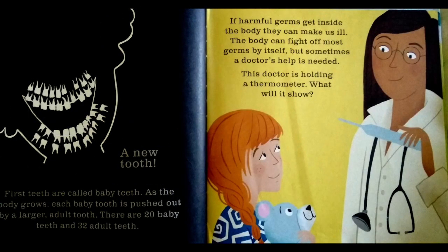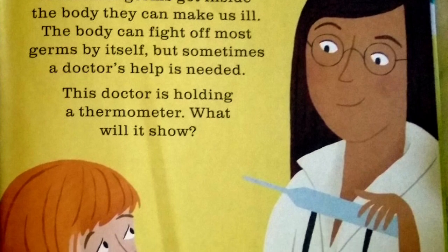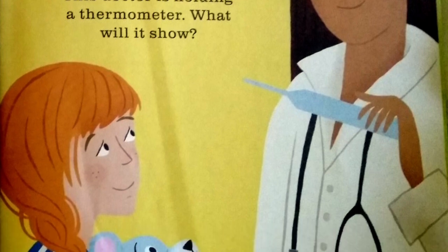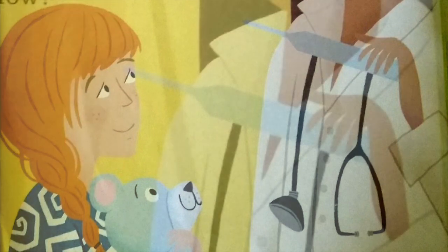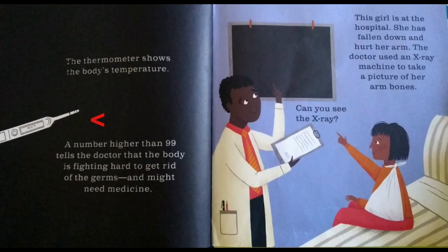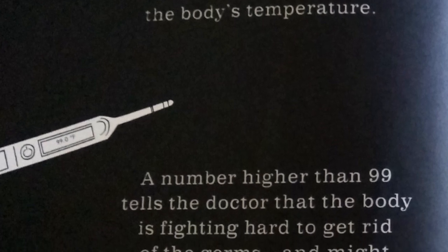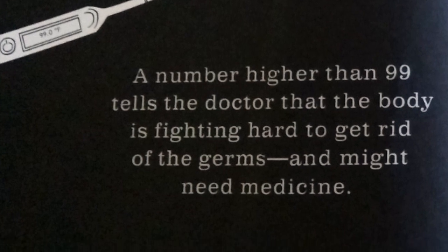If harmful germs get inside the body, they can make us ill. The body can fight off most germs by itself, but sometimes a doctor's help is needed. This doctor is holding a thermometer. The thermometer shows the body's temperature. A number higher than 99 tells the doctor that the body is fighting hard to get rid of the germs and might need medicine.